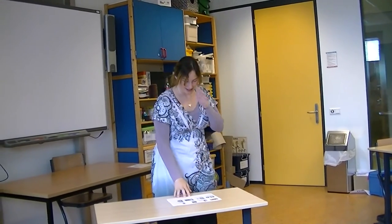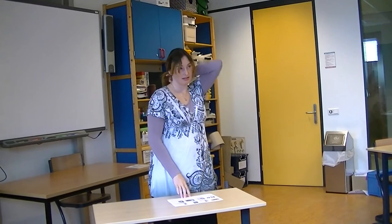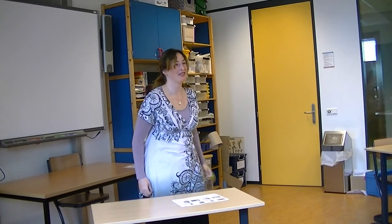I think almost everyone is nervous today. Yeah, because there's a huge camera pointing at us. It's a tiny camera.